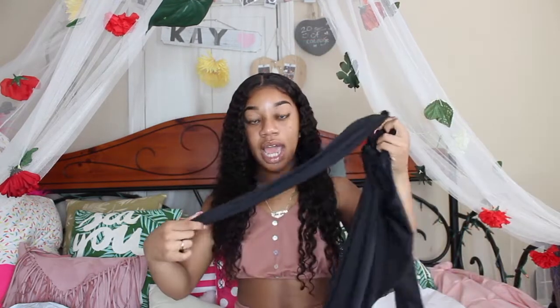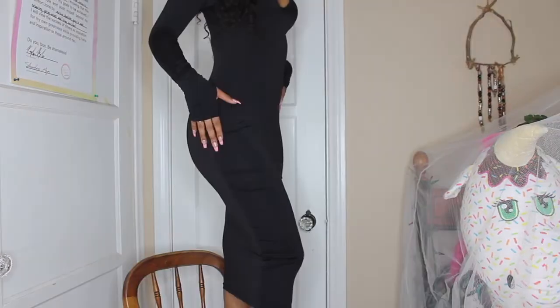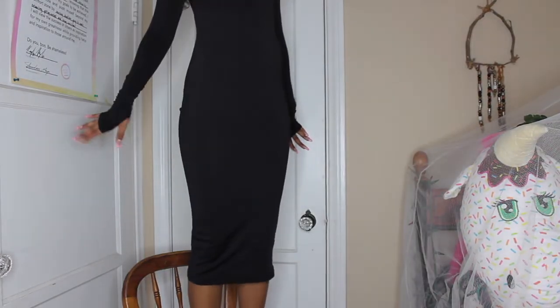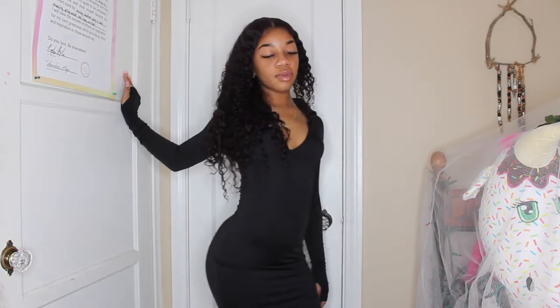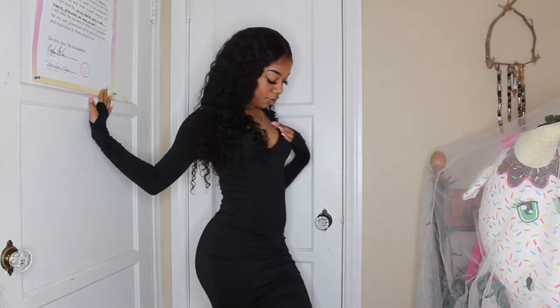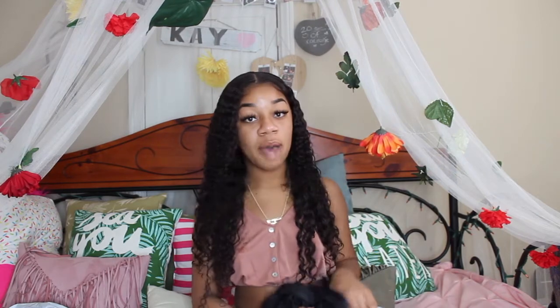It is a turtleneck zip-up black dress, and the thumbs are also out on this one. This dress is long - it's not to my ankles but almost, definitely below the knee. It's just super cute, super tight. It fits the dress right, shows all the curves, got you looking right. And you can get your summer bae with this one. Period. No ifs, ands, or buts about it, baby boy. I'm coming for you. Best believe you're gonna be coming for me.